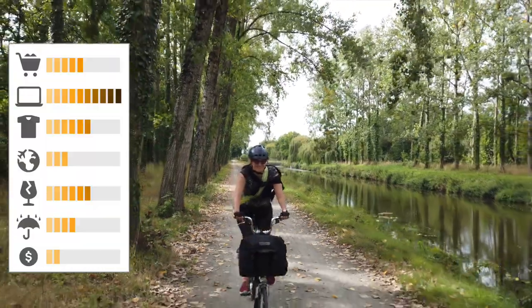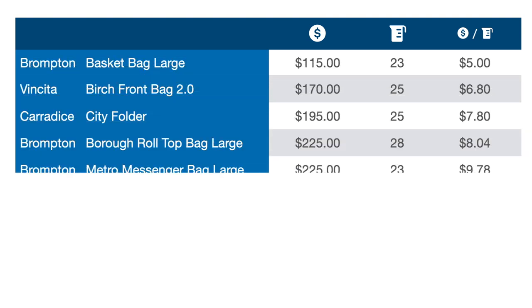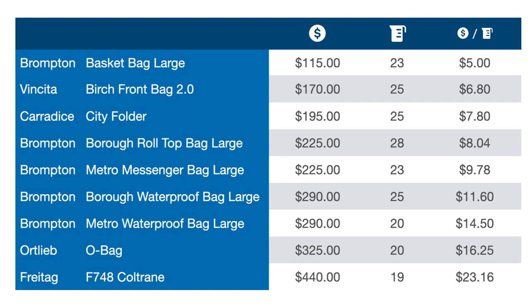With these criteria, the ideal bag size is probably around 20 litres. We compiled a list of commonly available bags in the 20-litre range and their corresponding cost per volume in US dollars. It spans from the Brompton basket bag at $115, or $5 per litre, to the Swiss-made Freitag Coltrane at four times the price.